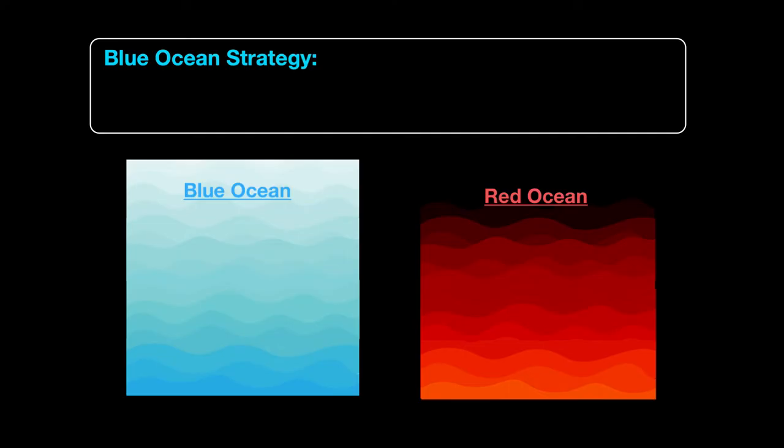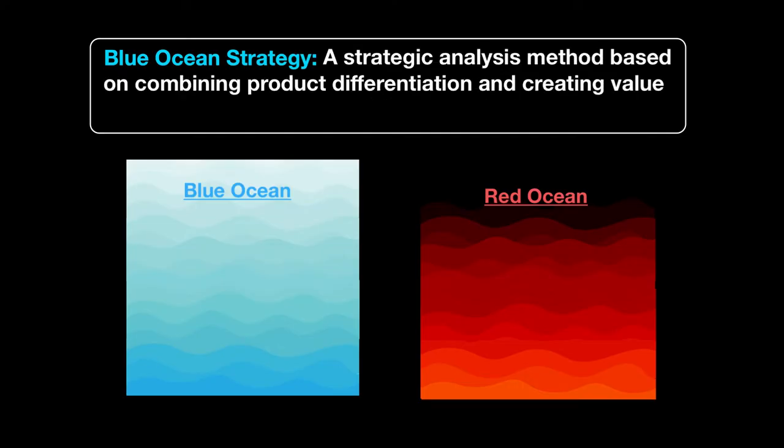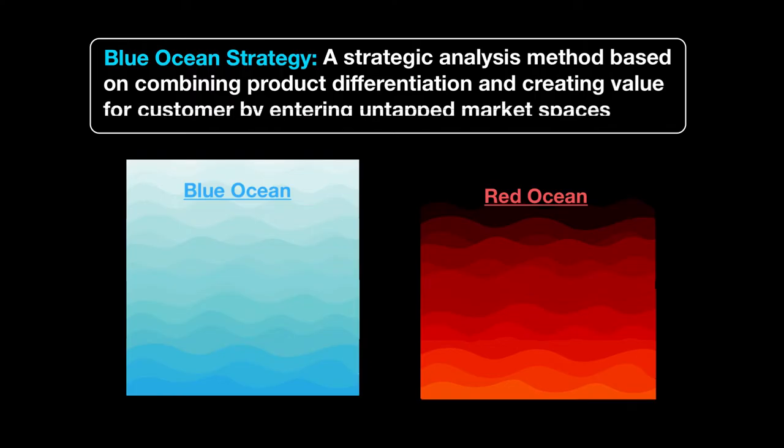The blue ocean strategy is a method of strategic analysis where businesses try to combine two fundamental core values: product differentiation and value creation for customers. Businesses should have something unique to their product, not just copy others, and it should have value to customers. It's a method combining both product differentiation and creating value for customers by entering untapped market spaces — stop going after the same type of demand; create something that no one is thinking about.